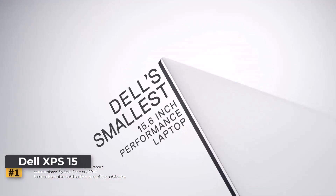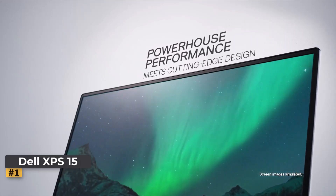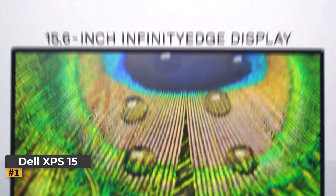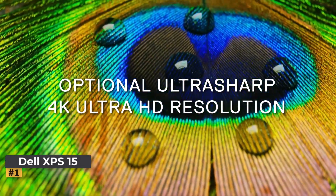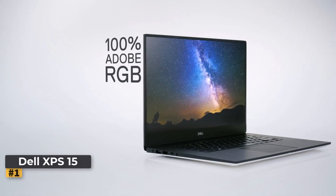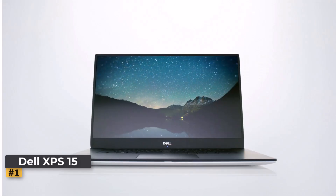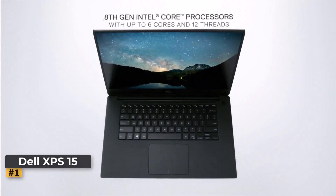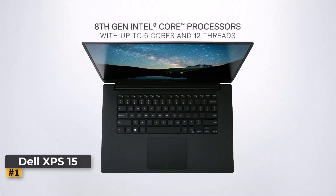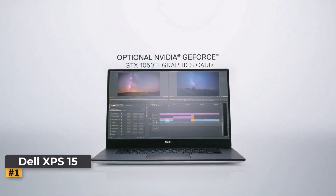Number 1: Dell XPS 15 Business Laptop. The Dell XPS 15 is a standout in the realm of business laptops, offering top-tier performance and a sleek, professional design. Whether you're a creative professional, a programmer, or someone who needs a powerful machine for multitasking, this laptop is designed to meet a wide range of professional demands. We'll dive into the key features and performance metrics of this device.